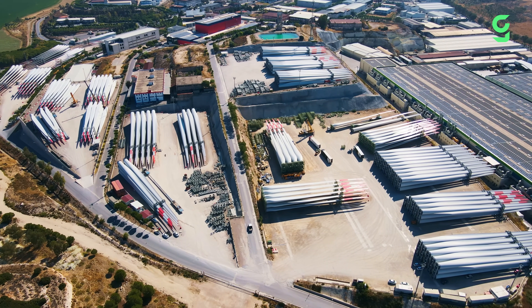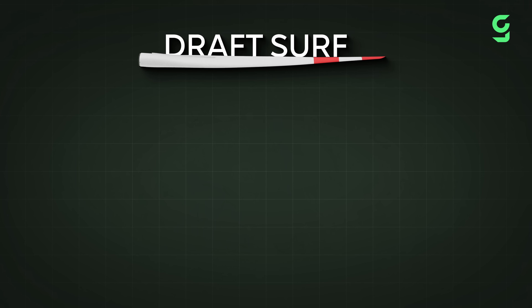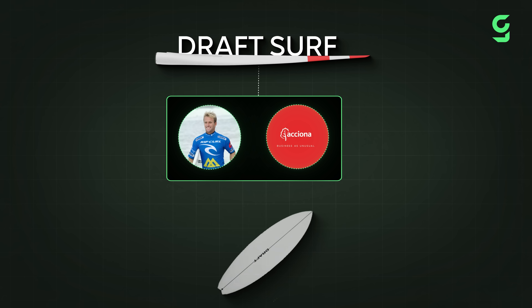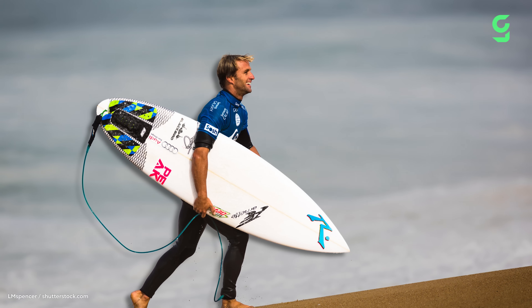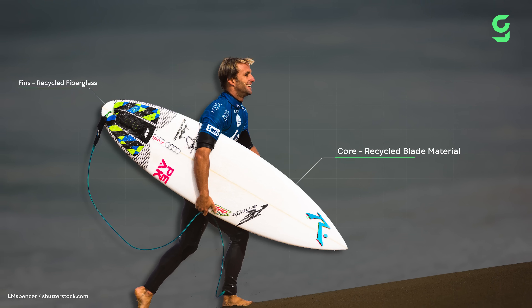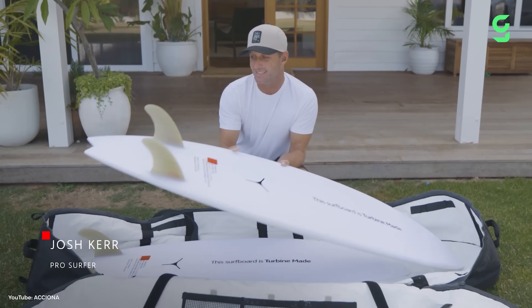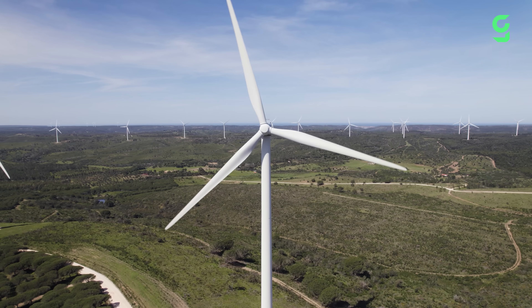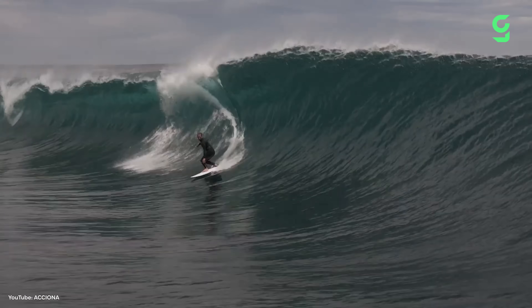These old blades are not just used in construction — other people have come up with more creative ways to recycle them. A company in Australia called DraftSurf, owned by professional surfer Josh Kerr, collaborated with Spanish energy giant Acciona Energía to create surfboards made out of old wind blades. Using old turbine parts, DraftSurf made 10 prototype boards — not the entire board, but the core is built with strips of recycled blade material, the fins from recycled fiberglass, and the outer shell reinforced using particles from old turbine blades. Acciona Energía has 31 wind farms in Australia and most are over 15 years old, meaning many blades will be decommissioned soon.